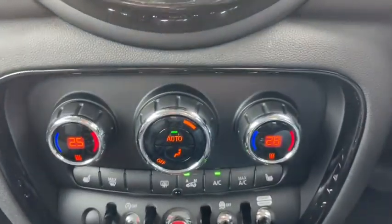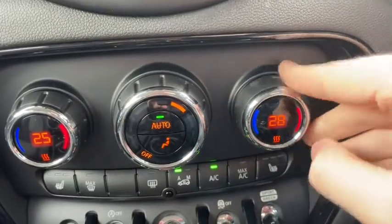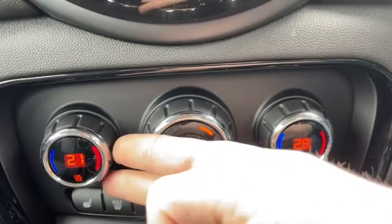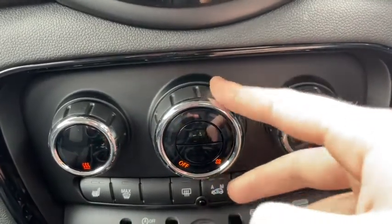Just down below you'll find the dual zone climate control. This means the driver and the front passenger can change their temperature settings independently from one another, so no need to argue if the car is too hot or too cold — everyone wins here. The vehicle heated up and cooled down very quickly, so it's a very efficient system that gets the job done nicely.